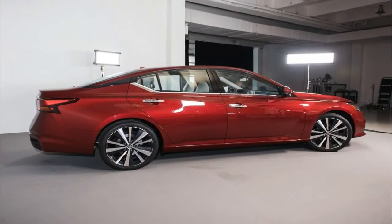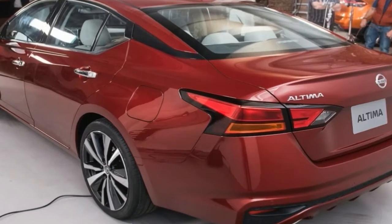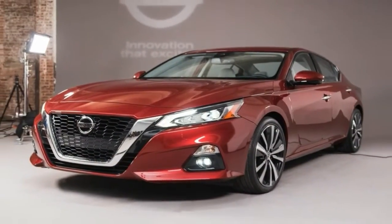To meet the high demand, Nissan is now building the sedan in two U.S. plants. With annual sales of more than 250,000 units during the past seven years, the fifth generation is by far the most successful version of the Altima.